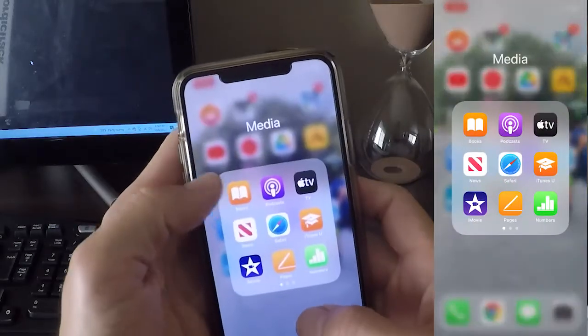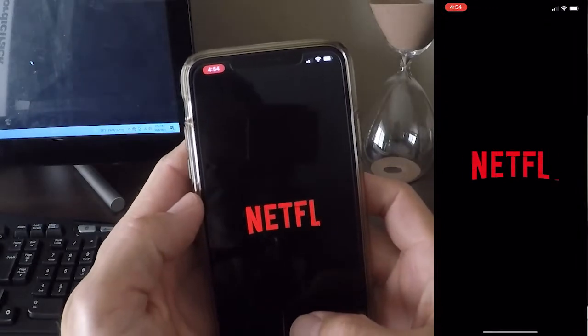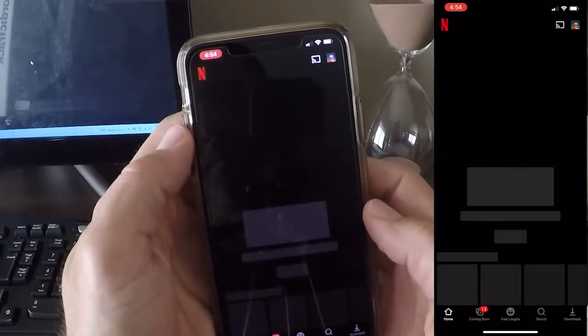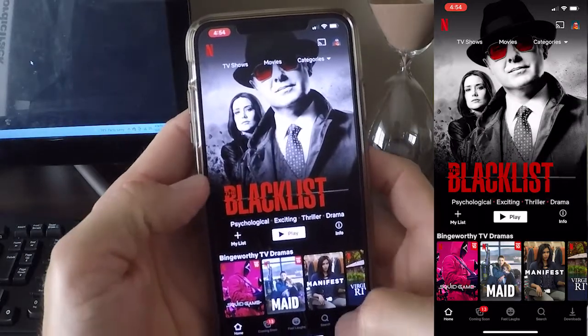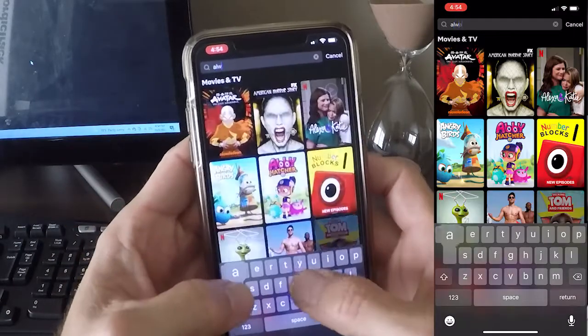Hey, what's going on? Today I'm going to be showing you how to watch any of your favorite shows from any streaming service using PureVPN. You can do it with any VPN, and you can do it with any streaming service, but the goal is to watch your favorite shows that aren't available in your country. But they're out there somewhere, so all you've got to do is know which country to find them in.